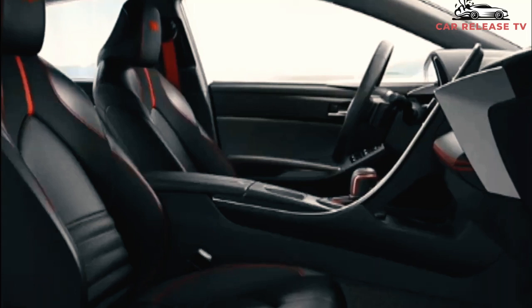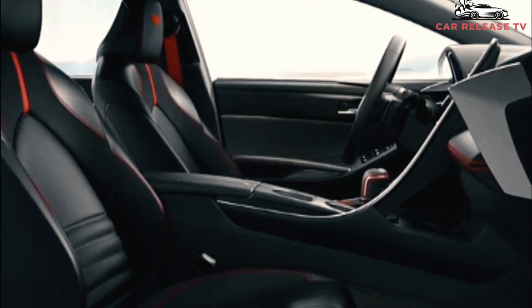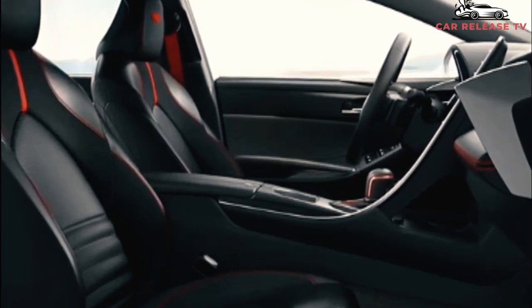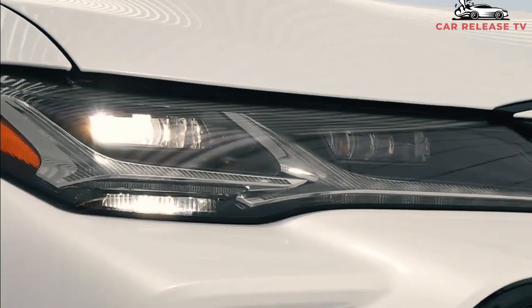The Toyota Avalon is also generously equipped with the latest driver assist safety features. These include automatic high beams, blind spot monitoring, active lane control, automatic emergency braking with pedestrian detection, and adaptive cruise control. The only spend-up feature is an optional surround view camera system.